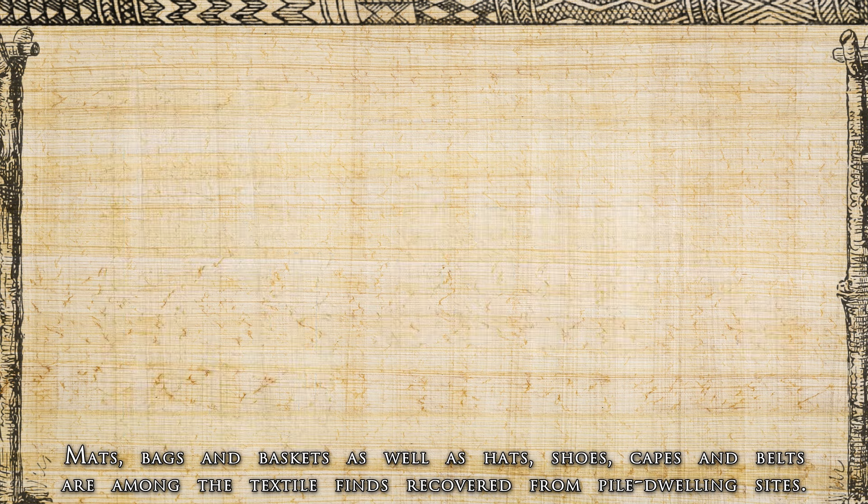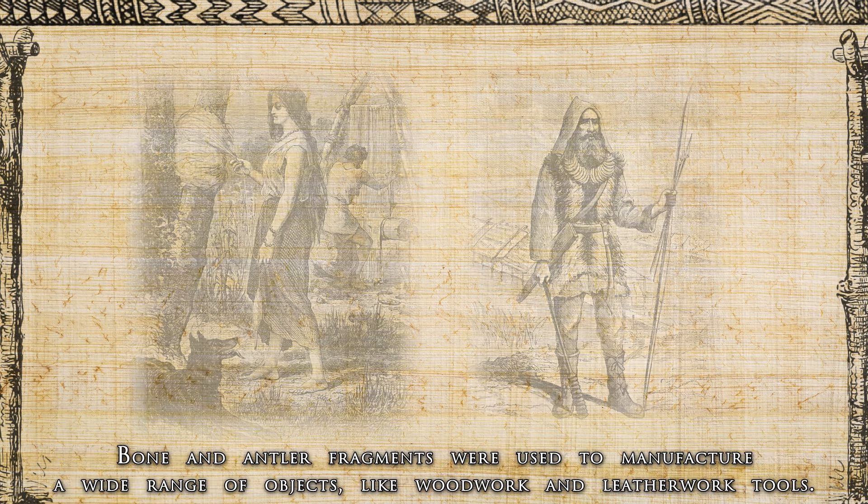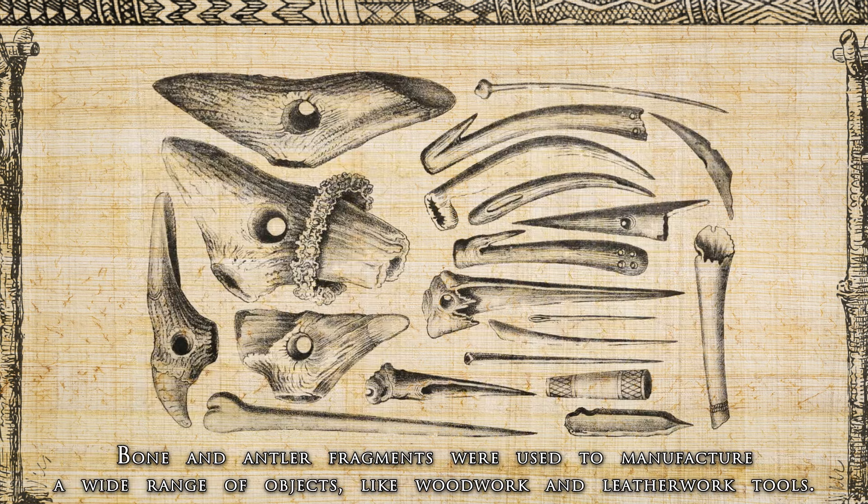Mats, bags and baskets as well as hats, shoes, capes and belts were among the textile finds recovered from pile dwelling sites. Bone and antler were used to manufacture a wide range of objects, like woodwork and leatherwork tools.